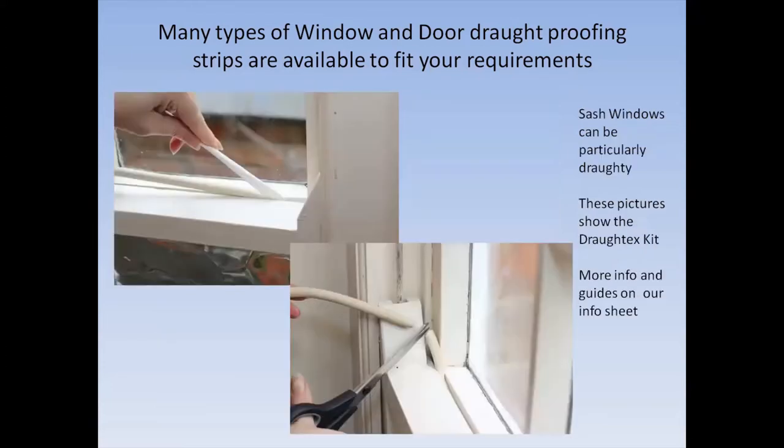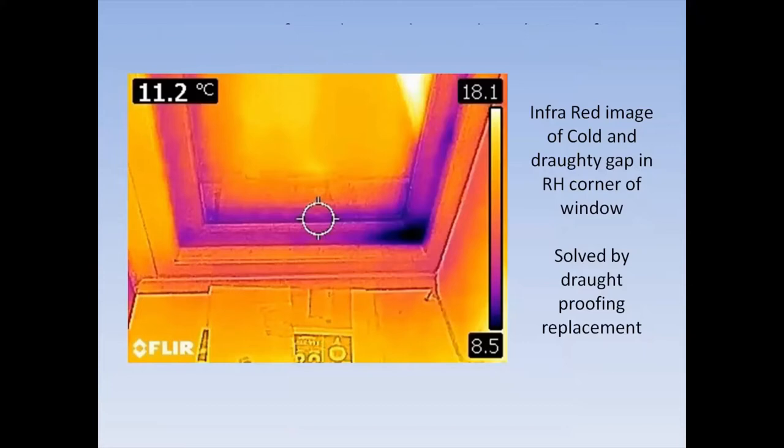There's a quite flexible fitting made by a company called DraftX — very useful for anybody with sash windows, which can be particularly rattly and drafty. This is also an infrared picture of one of my windows, showing where leaks were developing. The draft proofing edging at the lower right-hand corner had failed, and just by replacing that, I stopped that heat leak.